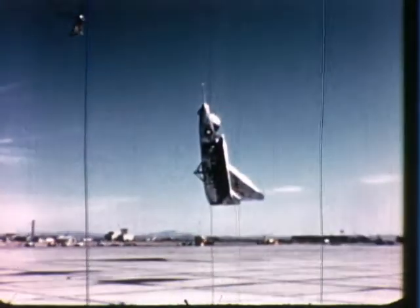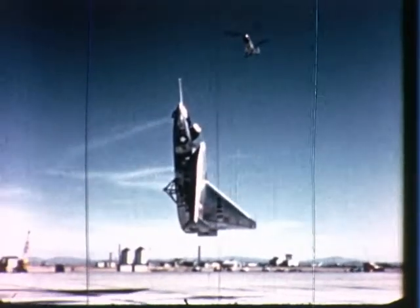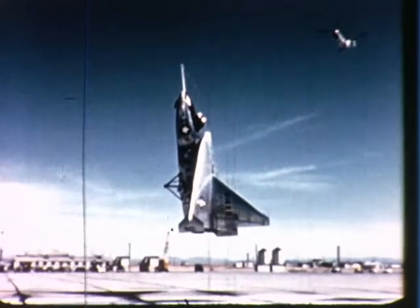Among the remarkable predecessors to the XV-5A was the world's first pure-jet VTOL aircraft, the Ryan X-13 VertiJet, first flown in 1957.